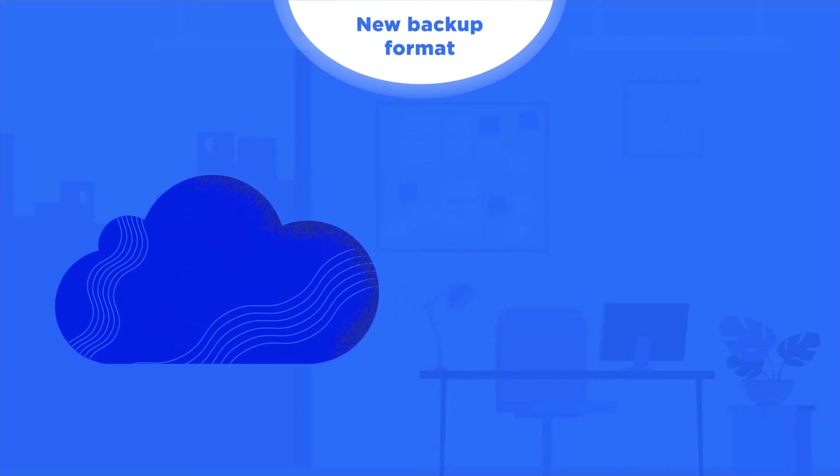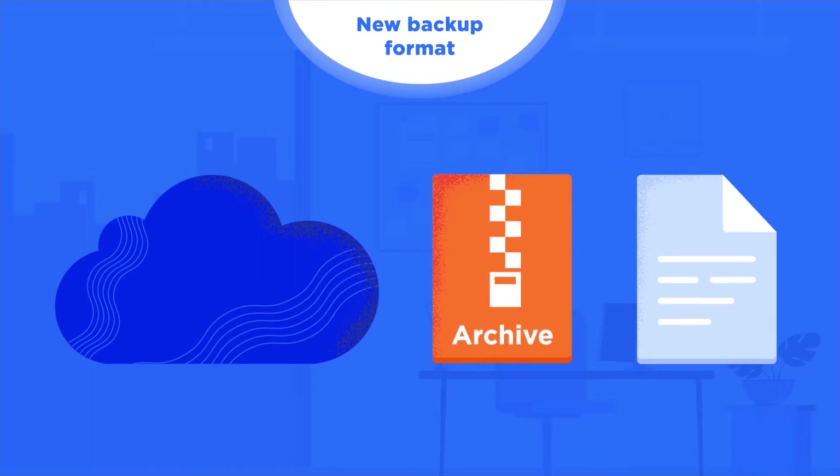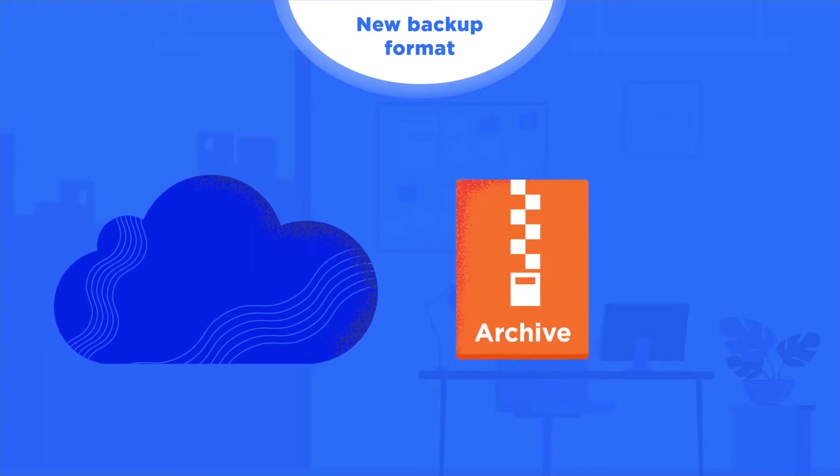Our new backup format is based on the concept of archiving. During the backup, our solution analyzes the files, separates them into parts, puts them into special archives, and makes them auditable.